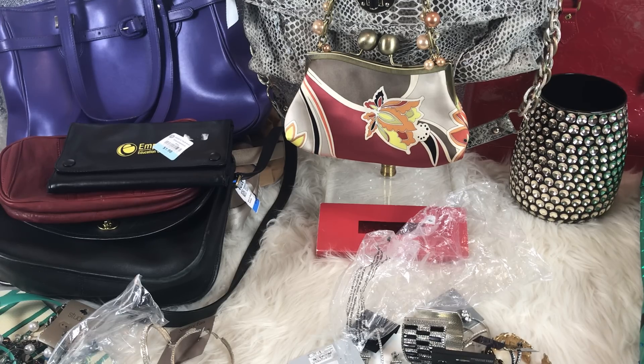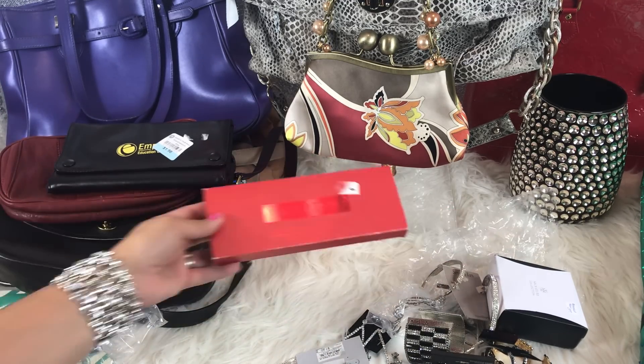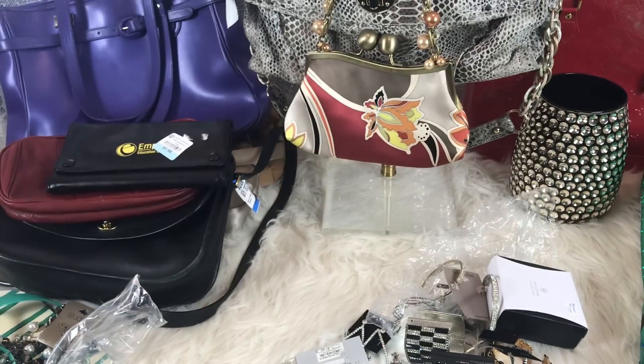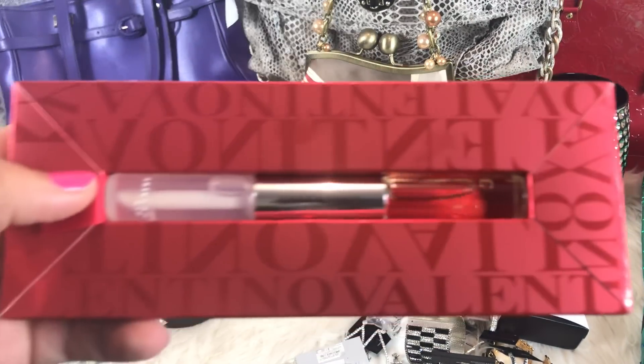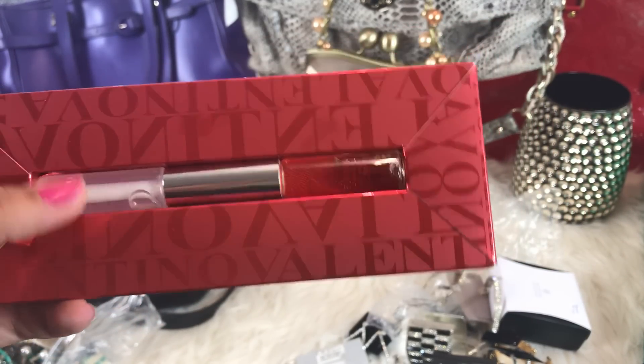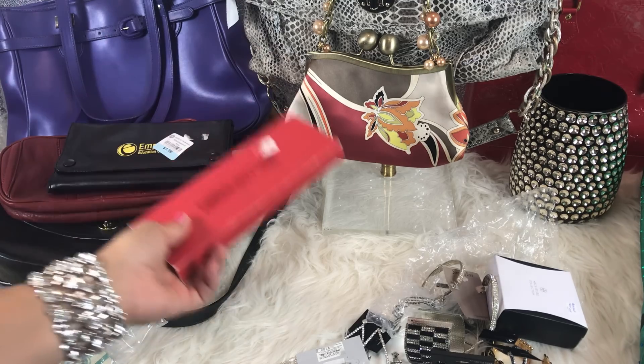I believe Princess Castrol spent $27 as well. The next thing was from another garage sale — she charged me a dollar for this. It's Valentino, and it is a perfume and lip gloss combo. I like these — I throw them in my purse, and then I always have lip gloss and perfume with me.